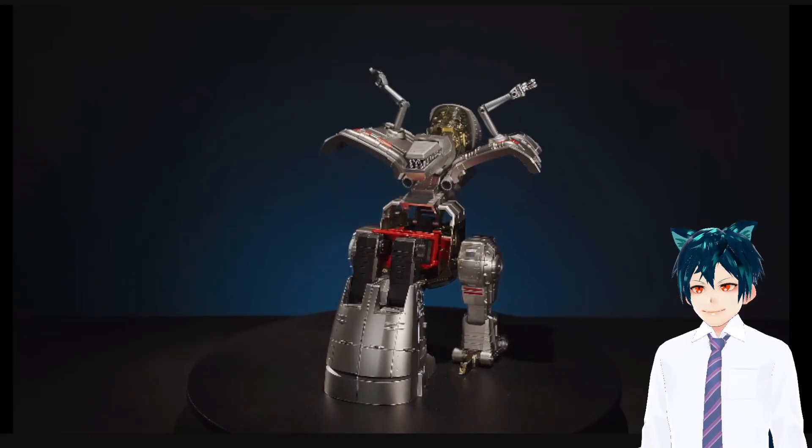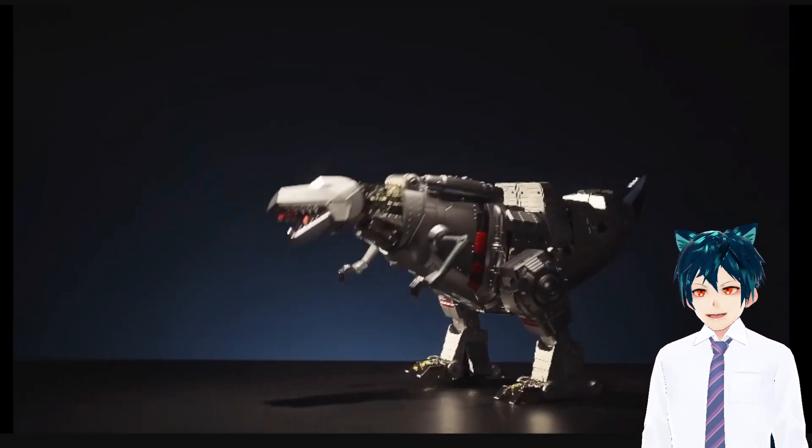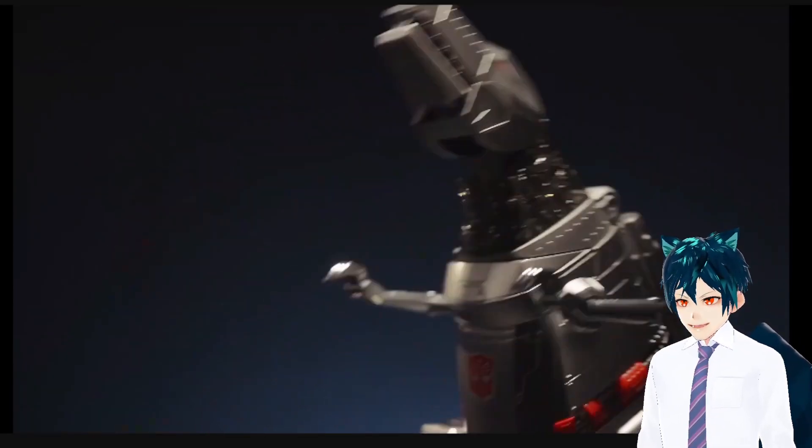Yes! Dino and robot form — yes, that's amazing. Holy crap, I need that. I need it! I need it!